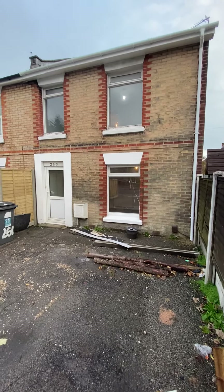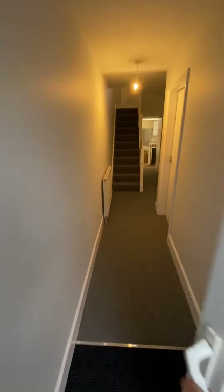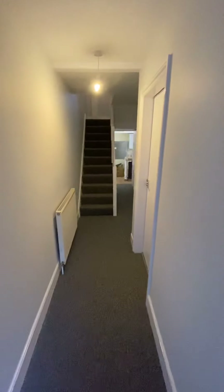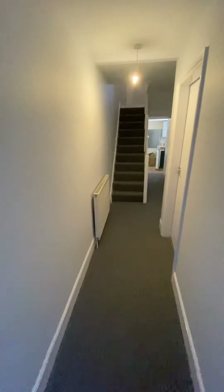First of all you can see there's plenty of off-road parking, comfortably for two to three cars. There's a UPVC front door and it is double glazed throughout. As we go around I will explain to you all the features and improvements that the owners have made.